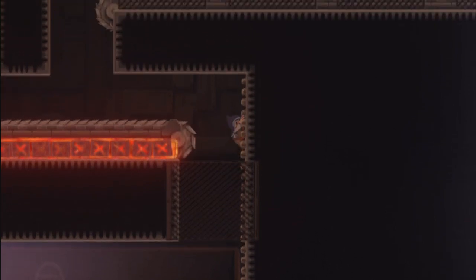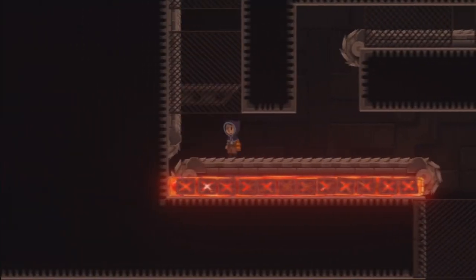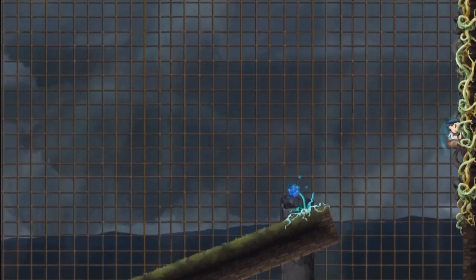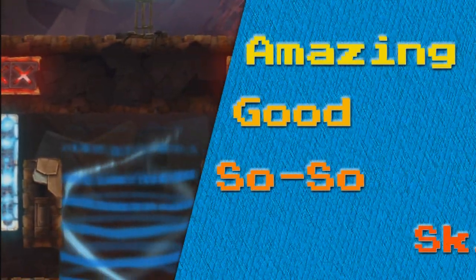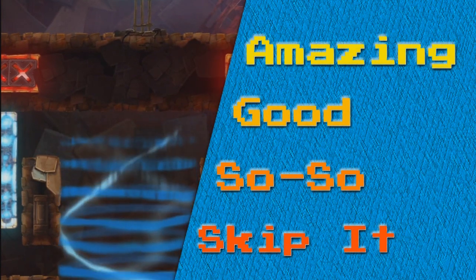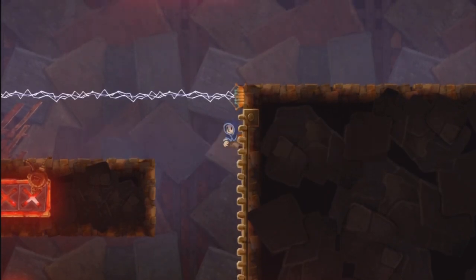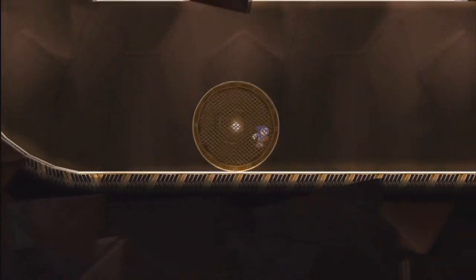Rain Games did a real fine job with their work on TeslaGrad and it deserves to have a home on the Wii U eShop. The platforming is quite solid, the boss fights rock, the visuals are great, the world isn't confusing, and it's got a welcoming yet unforgiving difficulty. TheGamingPixelShow.com rates TeslaGrad as an amazing game. That will bring us to the end of the video review — if you liked what you saw please give this video a thumbs up, add it to your favorites, and stay tuned for more videos in the future.